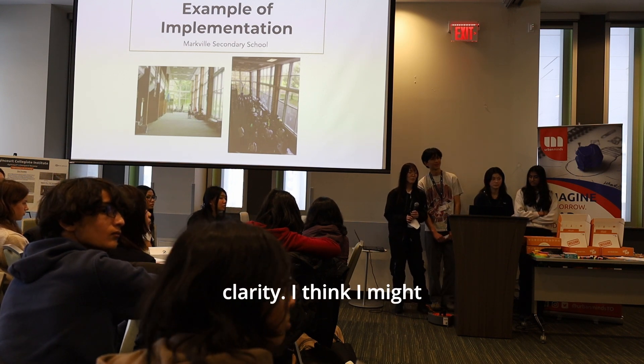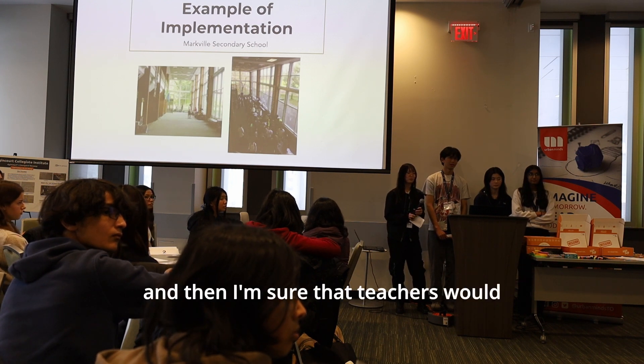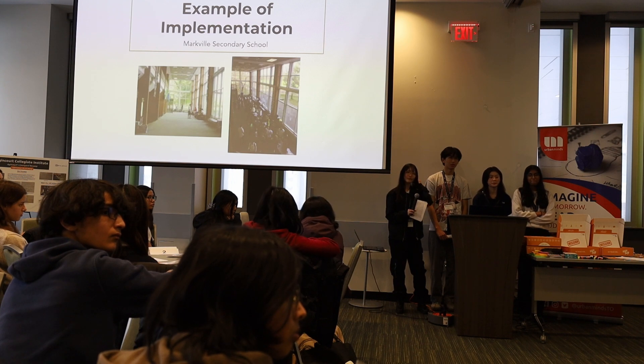The judge says the answer brought a lot of clarity and notes that teachers would likely love the idea of the outdoor classroom especially. Thank you.